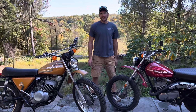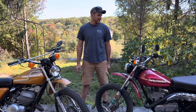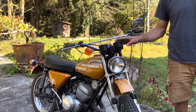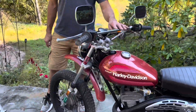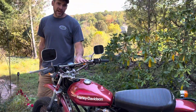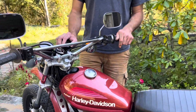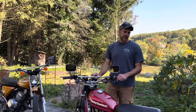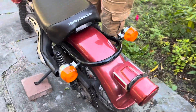Here we have a couple of bikes you might not know existed — these are Harley-Davidsons. Yes, Harley-Davidson did make dirt bikes back in the 70s. This is a 1975 SX 250, a two-stroke motorcycle with a five-speed manual clutch transmission. This red one is a 1976 175 with the same five-speed transmission and manual clutch. These were made by an Italian manufacturer called Aermacchi. Harley-Davidson was a 50% owner of that company at the time, and they did go on to buy more shares over time. These are true Harley-Davidsons, titled as motorcycles.